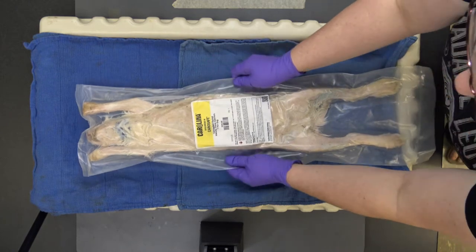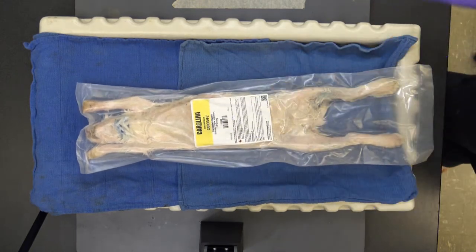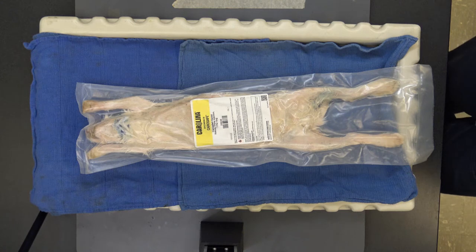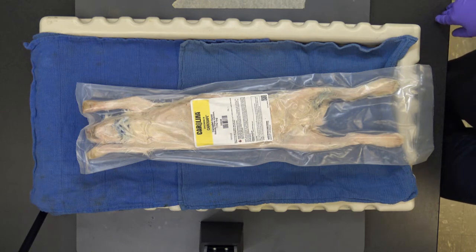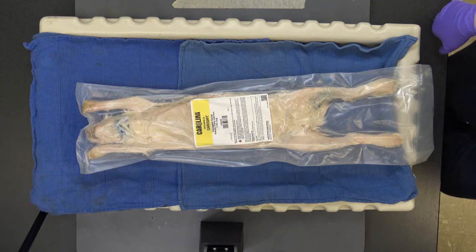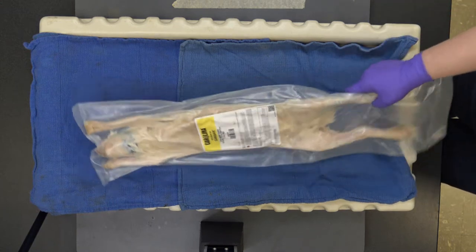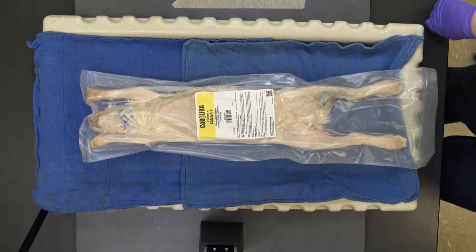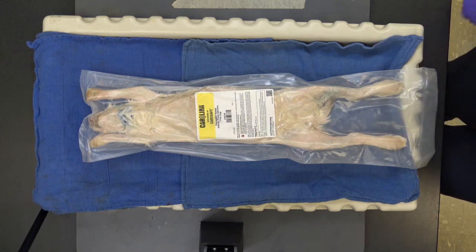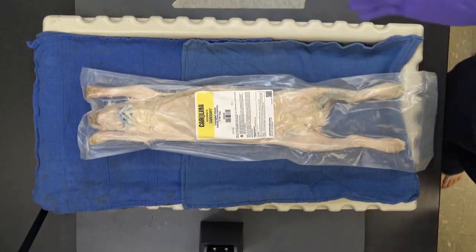These come from Carolina Biological Supply. The 'Carosafe' preservative means the smells won't be as bad as formaldehyde — it's a little better, and the rabbit won't look as gray as older dissections. 'Triple injection' means the arteries have been injected with red latex, the veins with blue latex, and the hepatic portal system with yellow — though that last injection can be tricky in something as small as a rabbit.